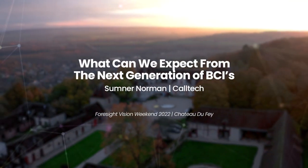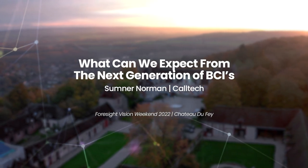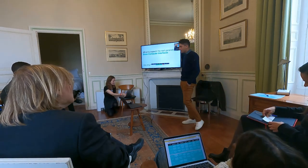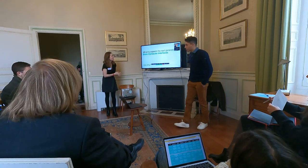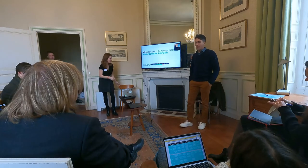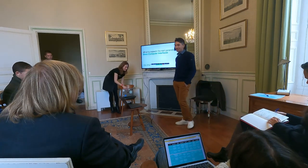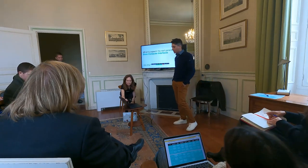I'm Sumner Norman. I've been a research scientist at Caltech for the past five years. I've also been the chief neuroscientist at a data science and software development firm called A.E. Studio, based in Los Angeles. And although not public yet, I am the founder of a research organization that's spinning up called Forest Neurotechnology. So I wear a few different hats. This is just my personal opinions, basically, all put into one long slide deck.